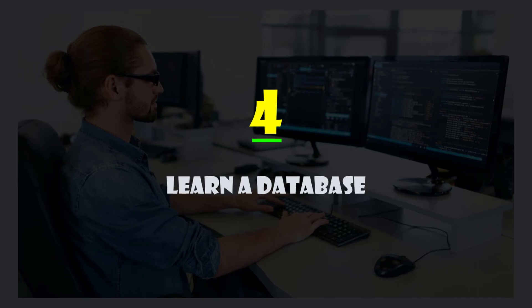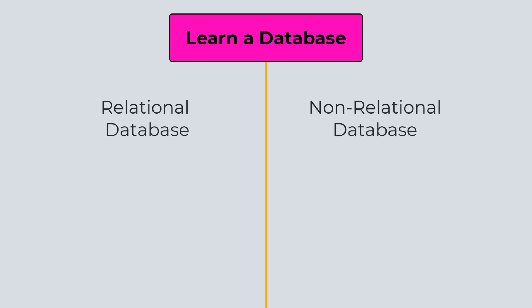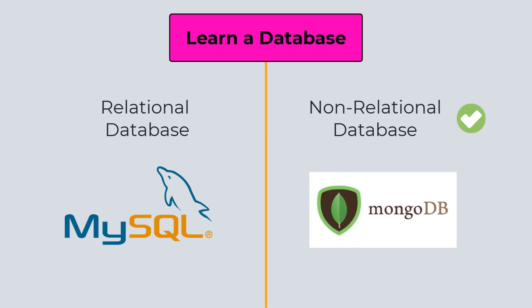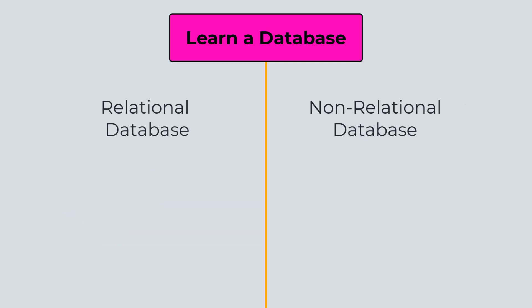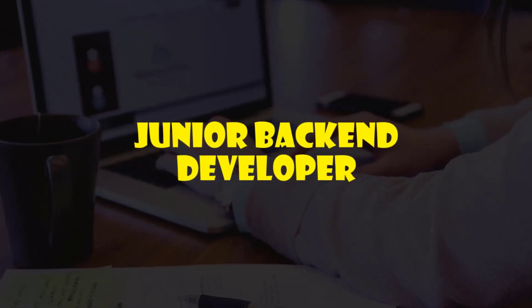The next step is to learn a database. With backend, you can use a database to store all your data. You can either use a relational database or a non-relational database. I recommend starting with a relational database like MySQL, and once you're comfortable, switch to a non-relational database like MongoDB. At this point, you can call yourself a junior backend developer and start applying for jobs.